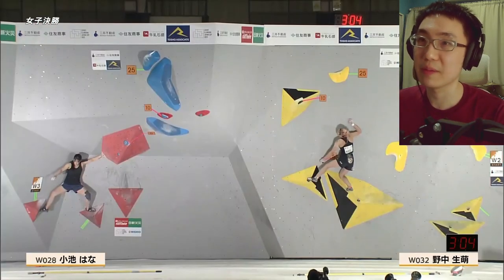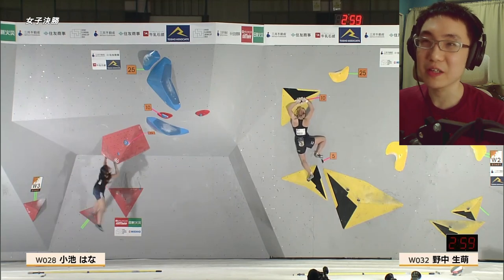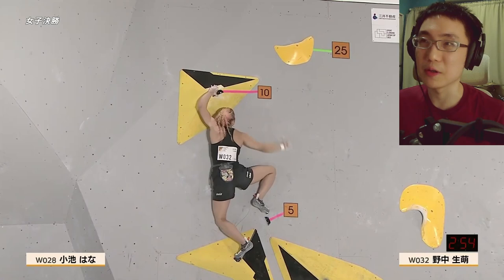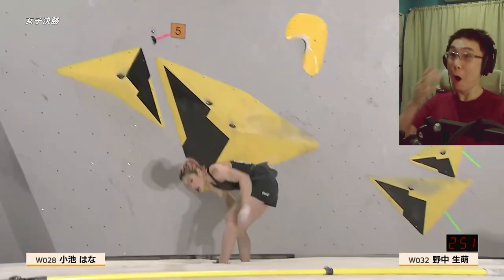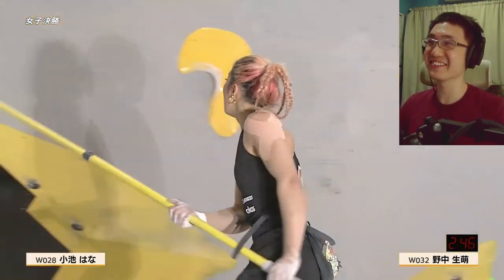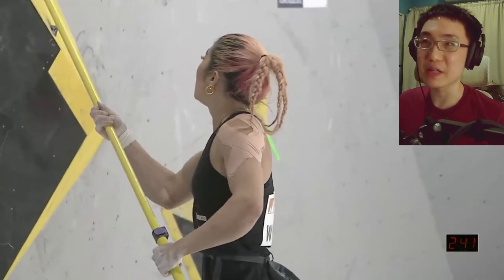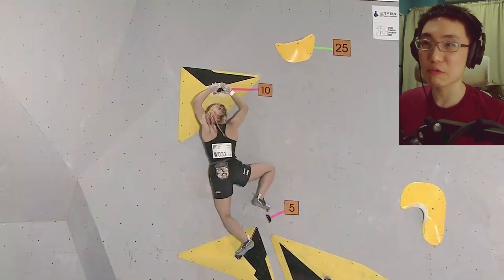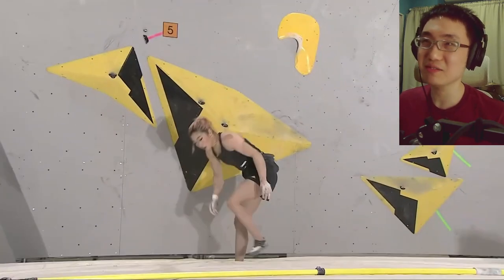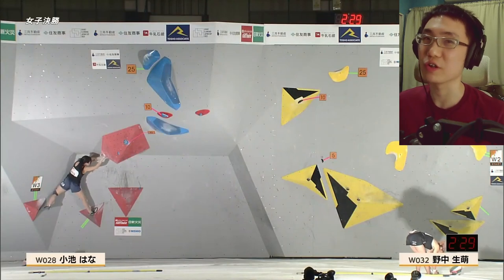Miho Naka is on the slab. She's approaching the tenth hold. She manages to stop the swing with a little back flag, and the top move should be no problem for her — she's done this before. Oh! She slips. Caster's curse. That foothold isn't very kind and you have to be really careful. It seems like she tried to put too much pressure before she got her hips over. She did get her hip over but didn't get her full weight over.